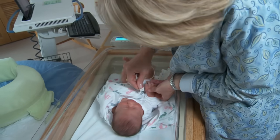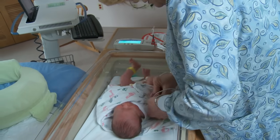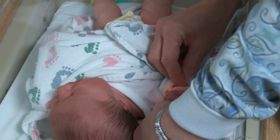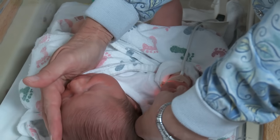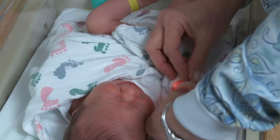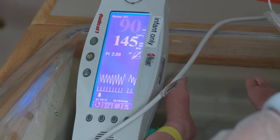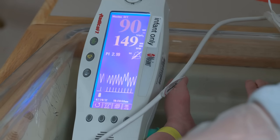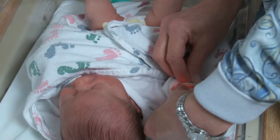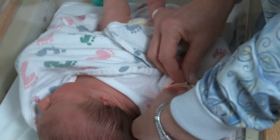Some babies are born with a dangerous heart condition that can cause a low level of oxygen in the blood. For this reason, we will perform a special oxygen test on your baby before you go home. This test is painless and can be done right in your own room. If this test shows that your baby has a low level of oxygen in the blood, we will perform extra oxygen testing to make sure that your baby's heart is healthy. If the extra testing shows that your baby may have a heart condition, we will perform an ultrasound of your baby's heart called an echocardiogram. This will look at the structure of your baby's heart to see if there is a problem.